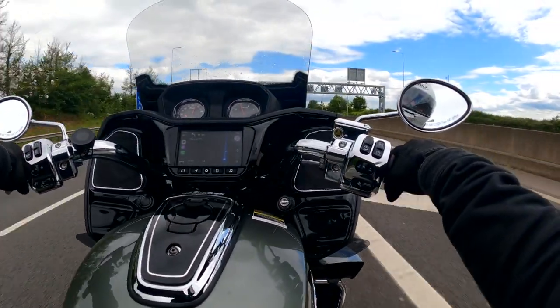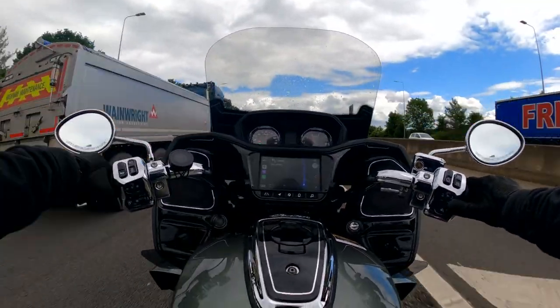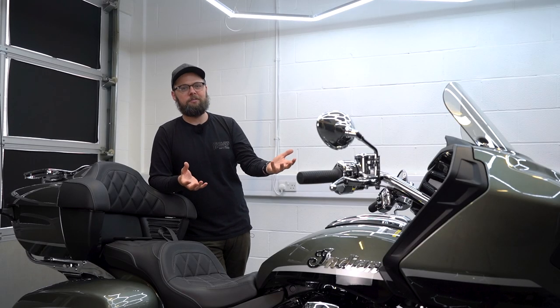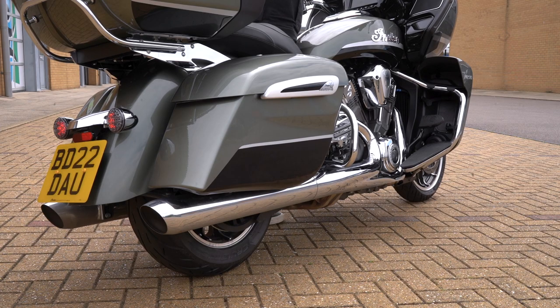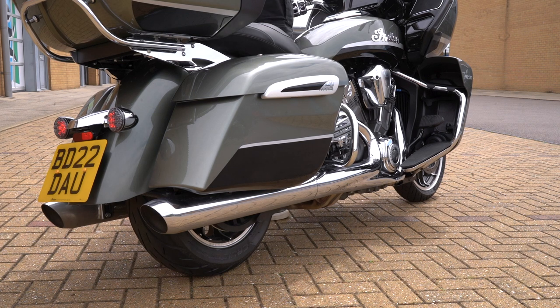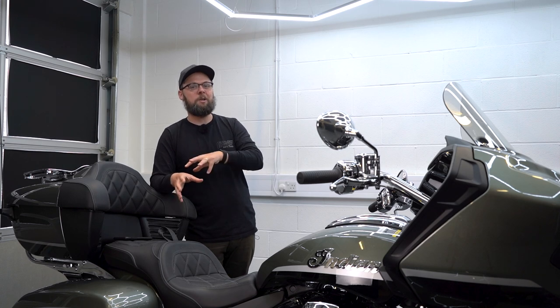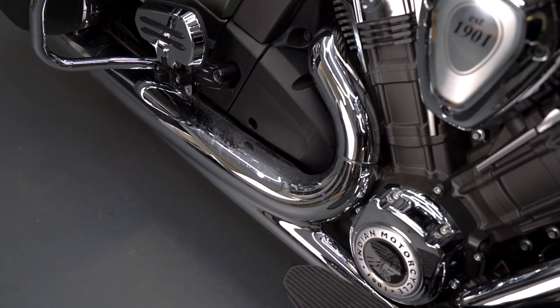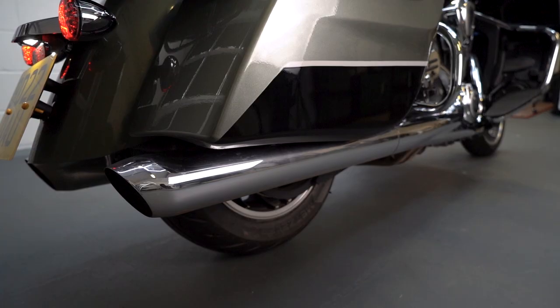It feels more refined than the Thunderstroke or something like the Milwaukee 8 from Harley, and so for me it perfectly suits a bike that you're going to be wanting to do big mileage on. The other thing I was really impressed with was the sound of it — it was much louder than I expected. When you do get on the gas it really does have a nice satisfying thudding V-twin sound, and even with the stock system it sounds great.